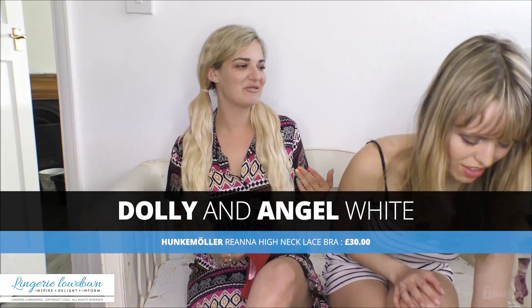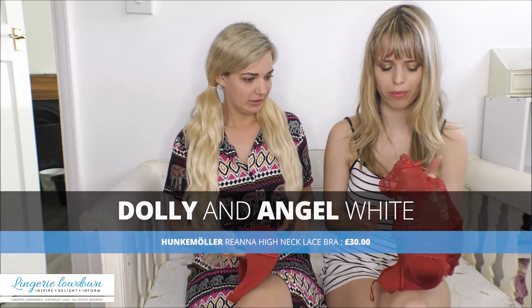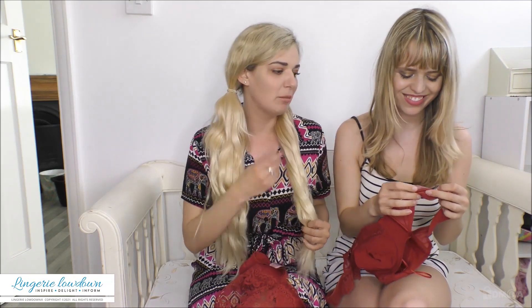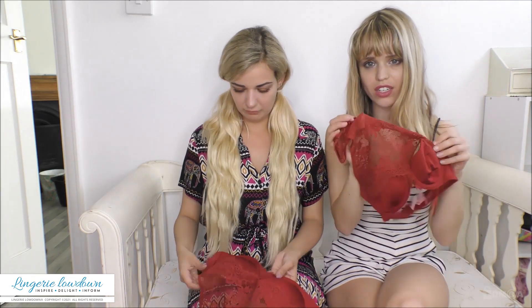Hello everyone, this is Angel and the lovely Dolly and today we're doing a road test review together. It's been a bit of a tongue twister. So we originally reviewed these together, so pause if you want to go and look at our original review by Angel and Dolly. These are the Homokemola High Neck Halter Bras. Mine's in a 32C and yours is in a 32D, so they're fairly similar. If you haven't seen the original one, go watch that and then come back and meet us here two years later.